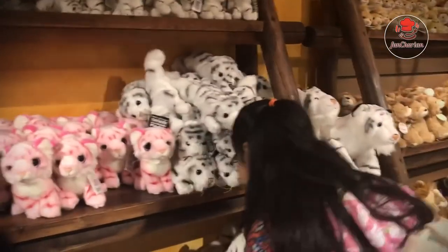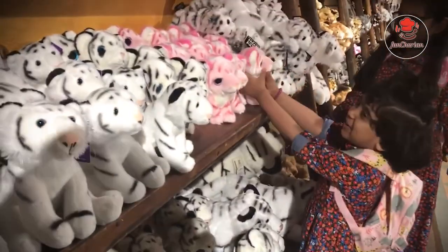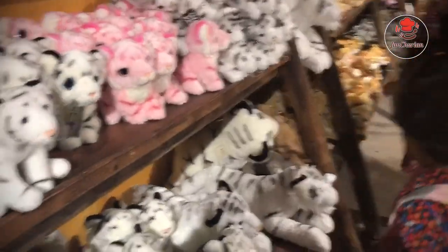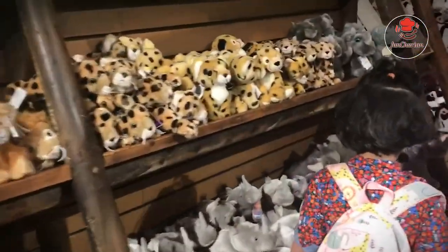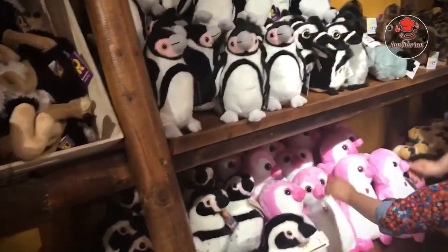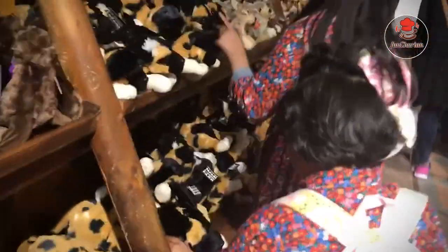Oh, look — there are pink tigers and white tigers too. Vanya and me are enjoying looking at all these tigers. And here are some lions. I think those are cheetahs. Here are some elephants, zebras — I mean penguins. And here are some different types of tigers as well.